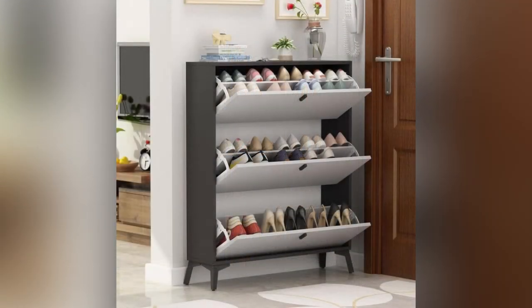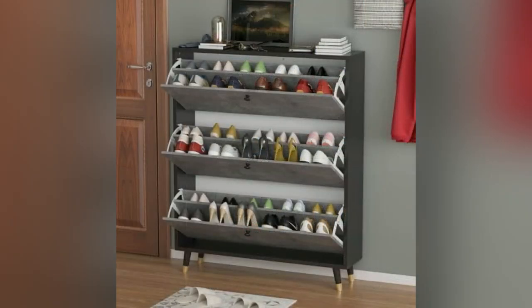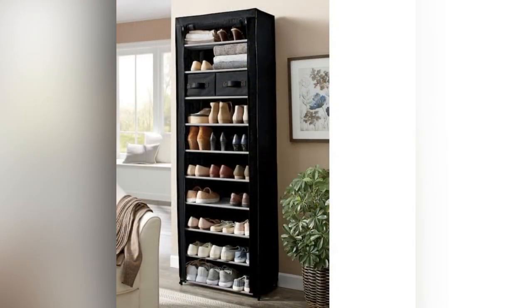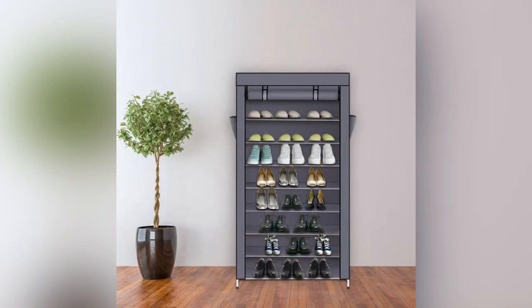Moreover, shoe racks can be further customized by adding decorative elements such as hanging plants or picture frames to transform them into a beautiful focal point in the room. With so many innovations and creative shoe rack designs available, there is always the perfect solution to fit every style and need.